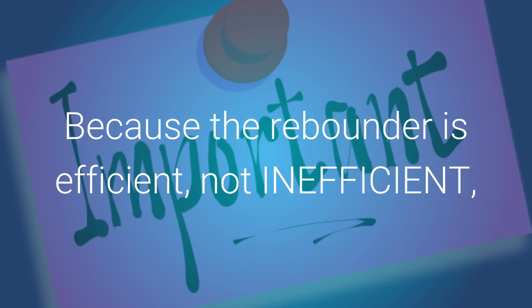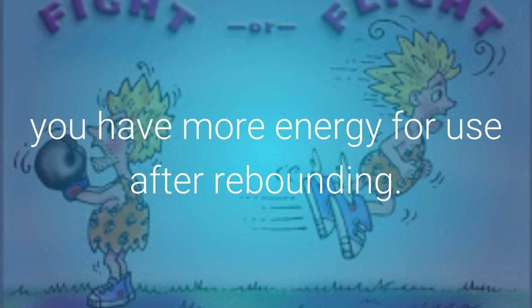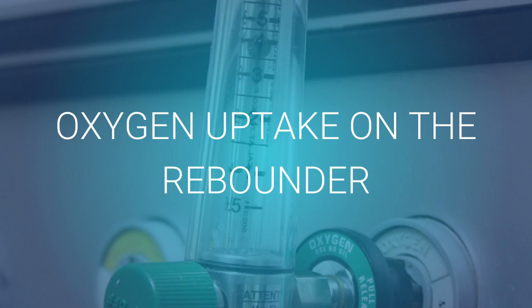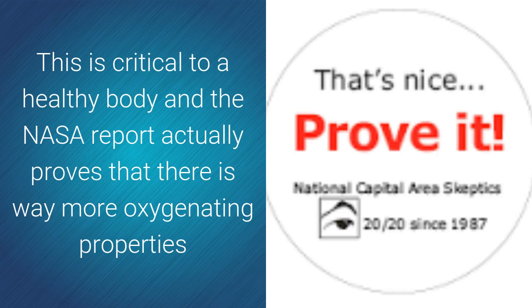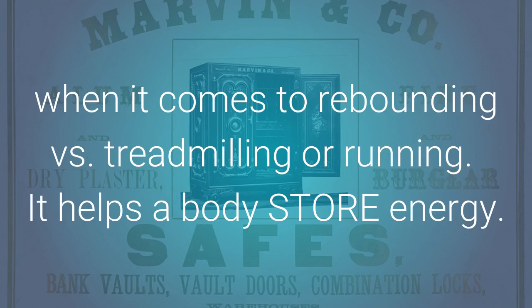Because the rebounder is efficient, not inefficient, you have more energy for use after rebounding. Oxygen uptake on the rebounder — it's all good. The rebounder actually oxygenates your body. This is critical to a healthy body, and the NASA report actually proves that there is way more oxygenating properties when it comes to rebounding versus treadmilling or running.